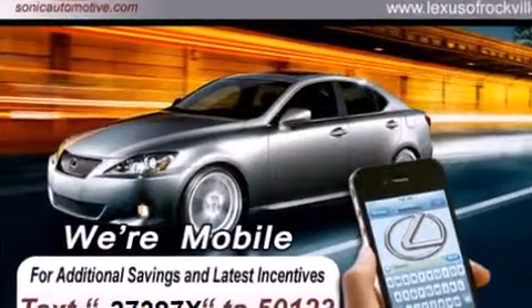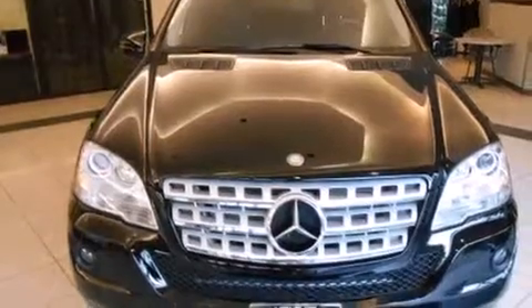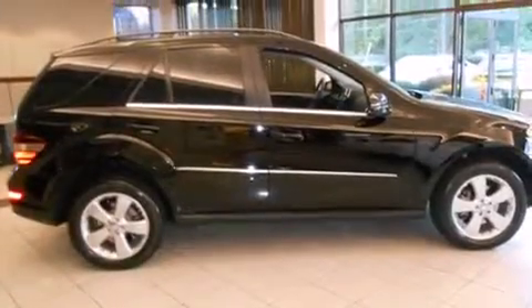All of the following features are included: a power moonroof, a navigation system, a rear-view camera, alloy wheels, a leather-wrapped steering wheel, and a passenger-side vanity mirror.